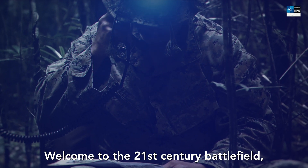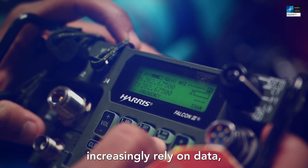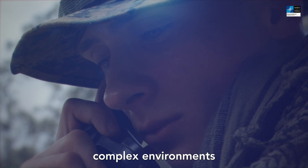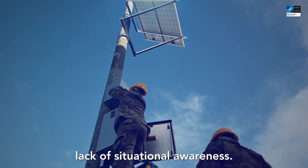Welcome to the 21st century battlefield, where the pace is relentless and the challenges are manifold. As military operations increasingly rely on data, troops operating in these complex environments face several vulnerabilities due to congested communication networks, which can lead to a dangerous lack of situational awareness.